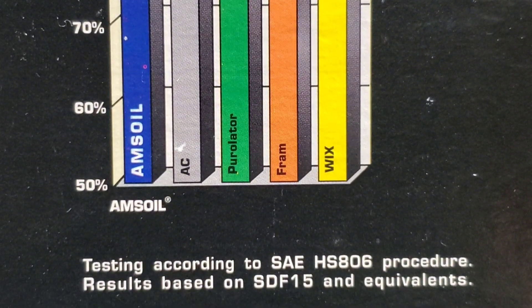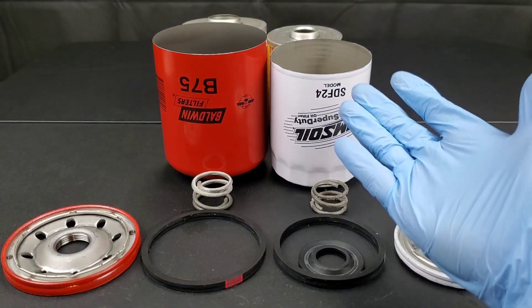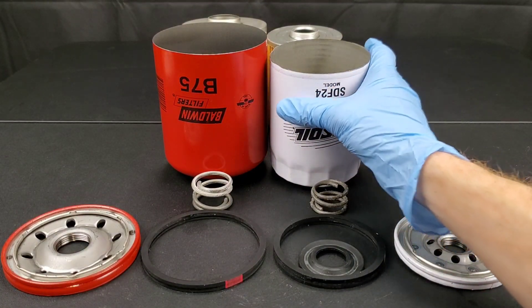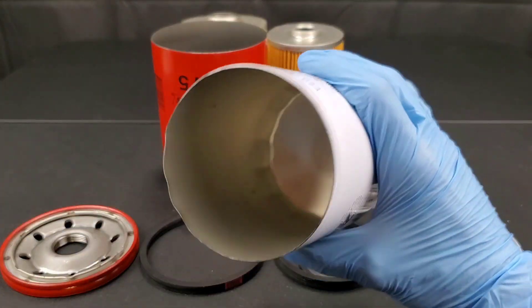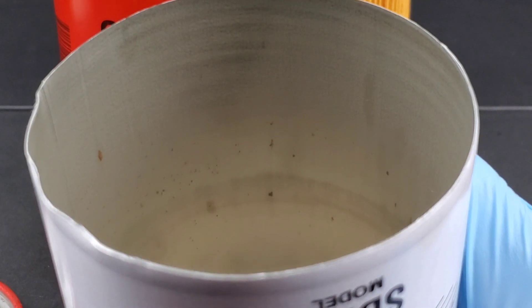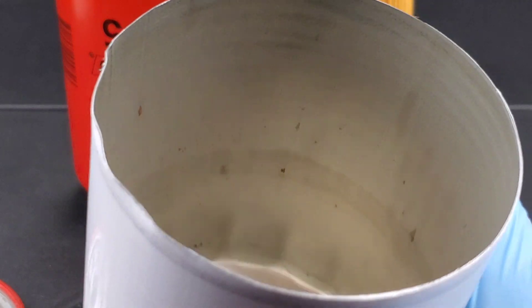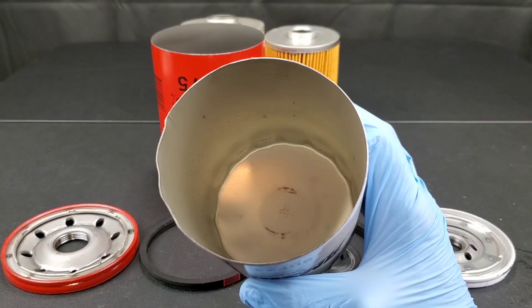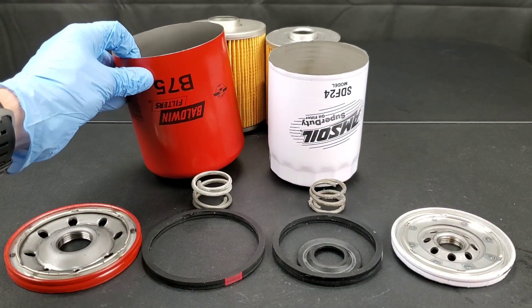For cars, light trucks, and heavy duty trucks, the Amsoil filters are expected to perform in a variety of tasks. First, they must have the ability to flow an adequate volume of oil while keeping restriction to a minimum. Second, in order to provide adequate service life, they must possess adequate particle storing capacity. Third, they must be efficient enough to remove contaminants of a given size and range.